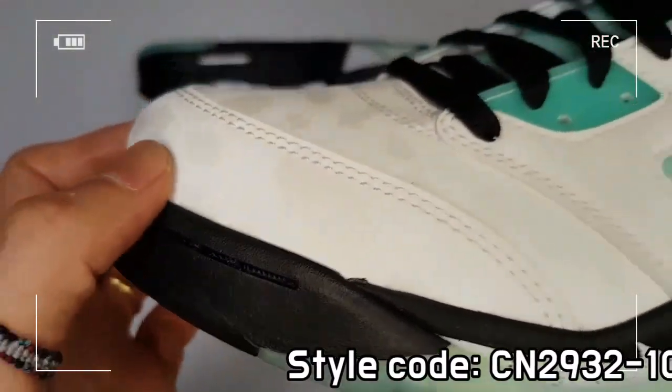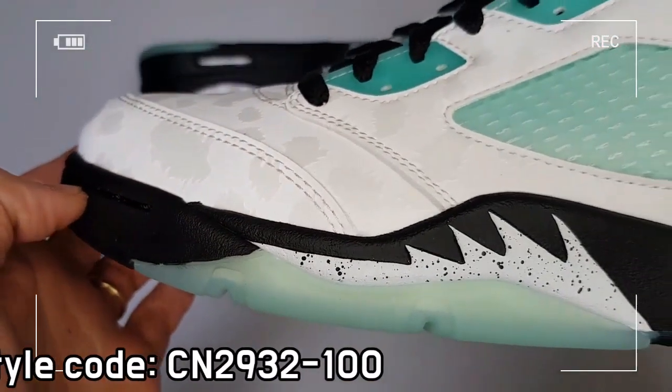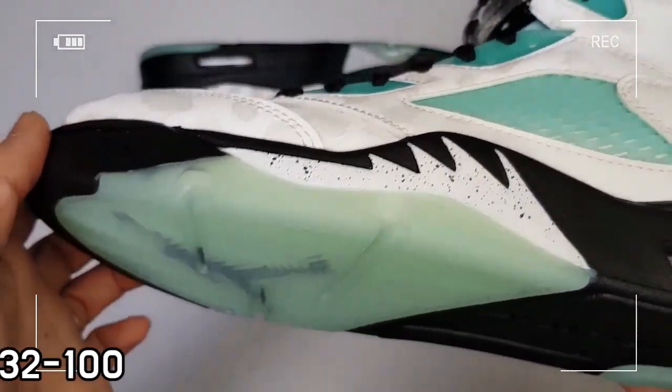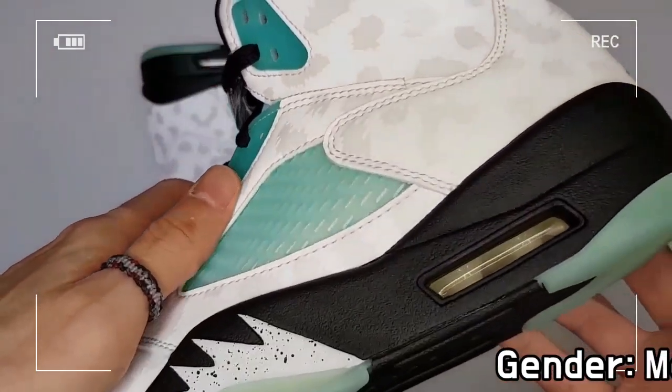A neoprene sleeve provides a snug, comfortable feel, and reflective leather materials offer a classic look together with durability and support.